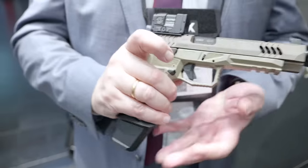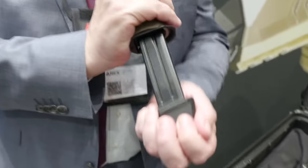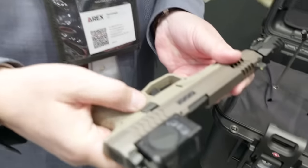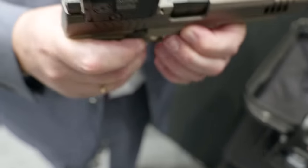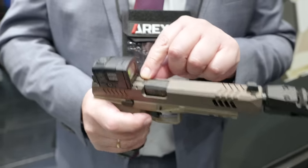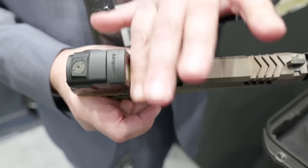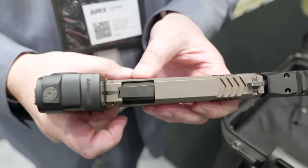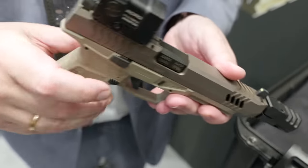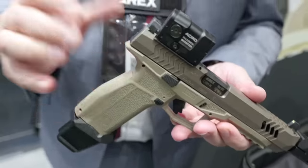Every Delta comes totally ambidextrous — the mag release works on both sides, the slide catch is ambidextrous, and of course the disassembly lever as well. We have a loaded chamber indicator on every gun — it's both feelable and visible if there's a round in the chamber.